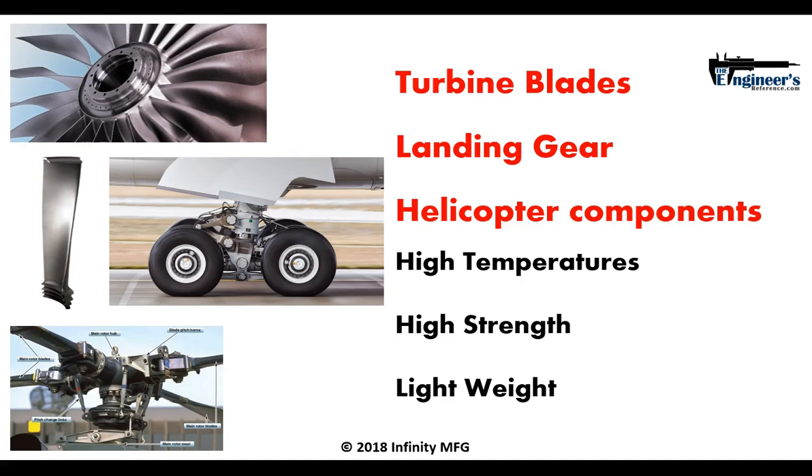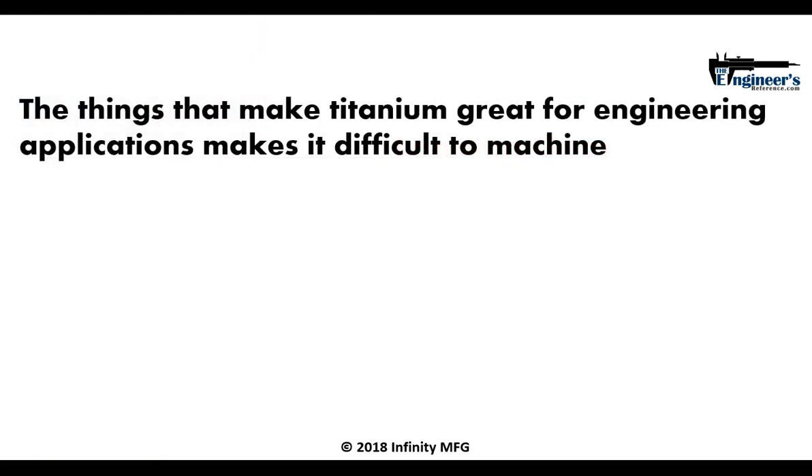Titanium alloys are stronger than steel and more lightweight than aluminum — or roughly in the same lightness as aluminum. These are sort of the perfect blend of properties of two very common materials. And the things that make titanium great for engineering applications are what make it difficult to machine.